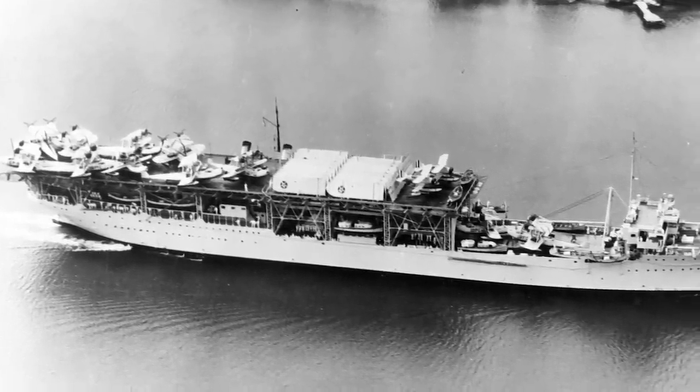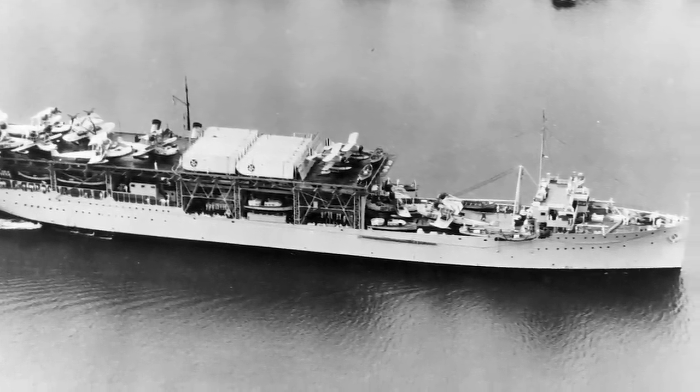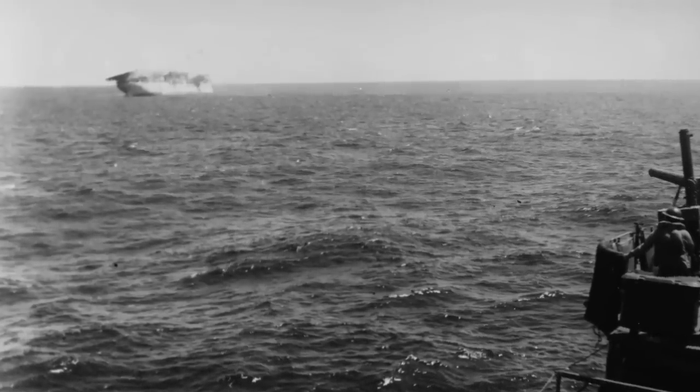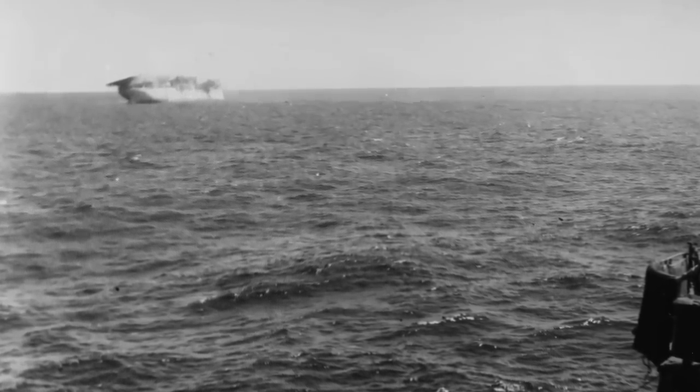Despite her unfortunate end, USS Langley laid the foundation for all modern US Navy aircraft carrier operations, and although she never served as a carrier during World War II, her contributions continued to be relevant more than a century later.